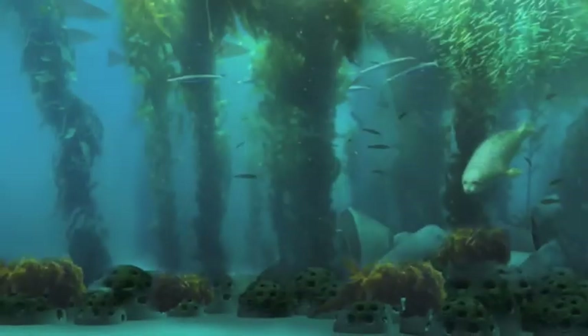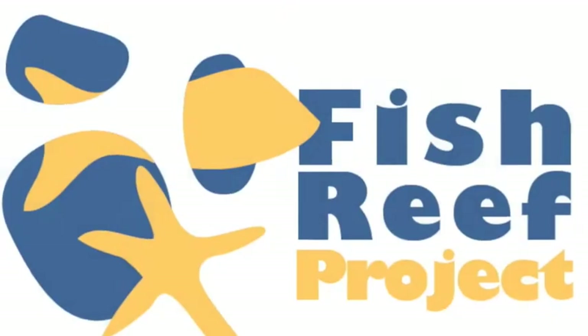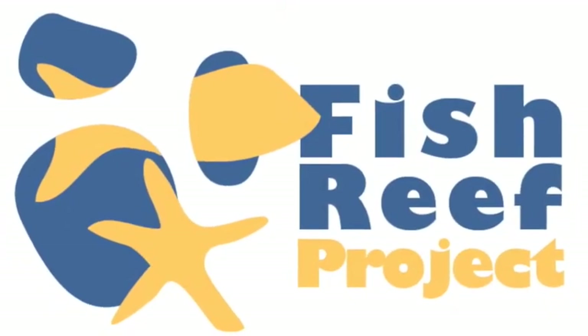Laminaria grows on it, as does dulse, the red seaweed. This is really a work in progress and we're very excited about what the future holds. This is what a full-scale fish reef will look like, and with your support we'll get there. I'd like to thank our key donors and supporters — together we can help ocean life thrive.